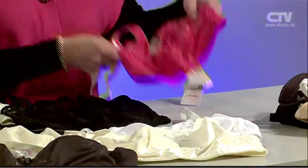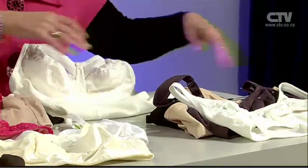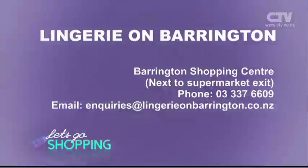We've got a bodysuit. And then this is the big selling bra, and that comes in four colours. Come in and see us. Please ring and make an appointment because we really like to spend time with you. Lingerie on Barrington, right next to the supermarket exit, and open seven days a week for your convenience.